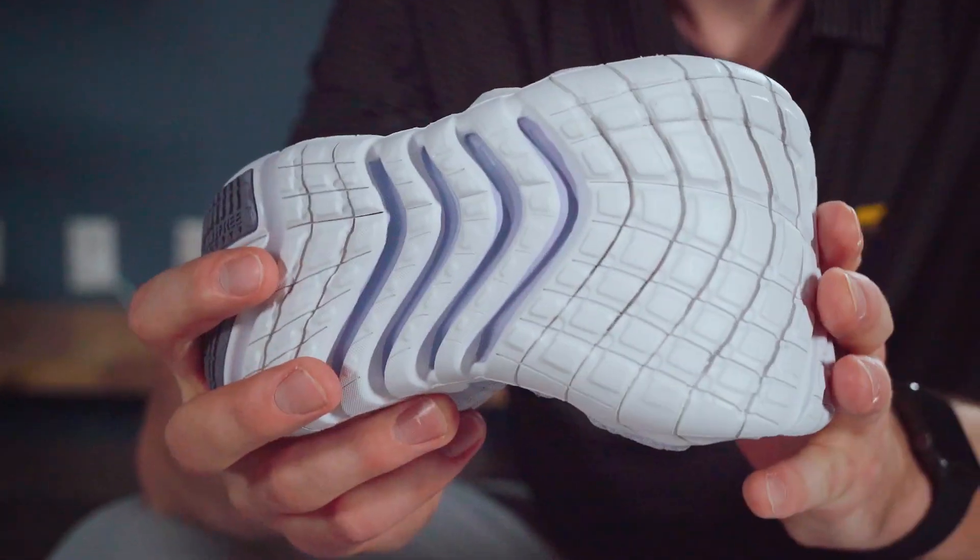Lastly, we have the Nike Free Run. This shoe is lightweight and flexible, and gives you a close-to-the-ground feel. Although it is lightweight, this shoe still has great durability, and still gives you that cushion that you're looking for.